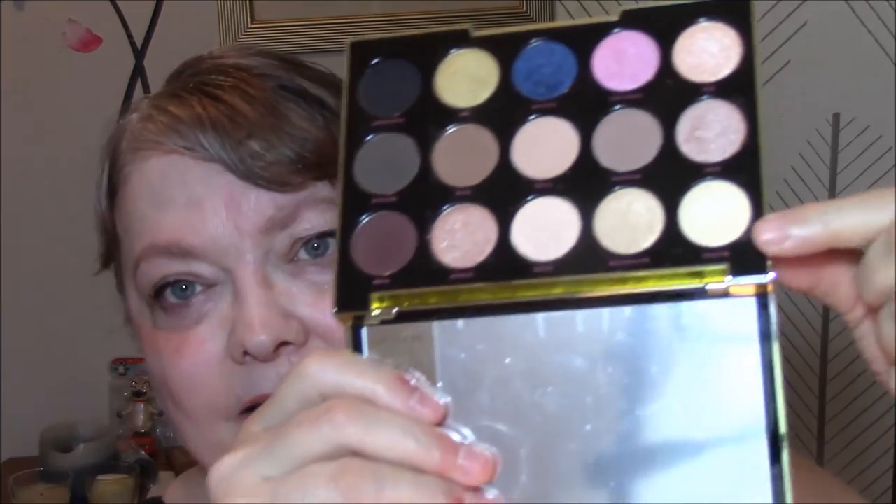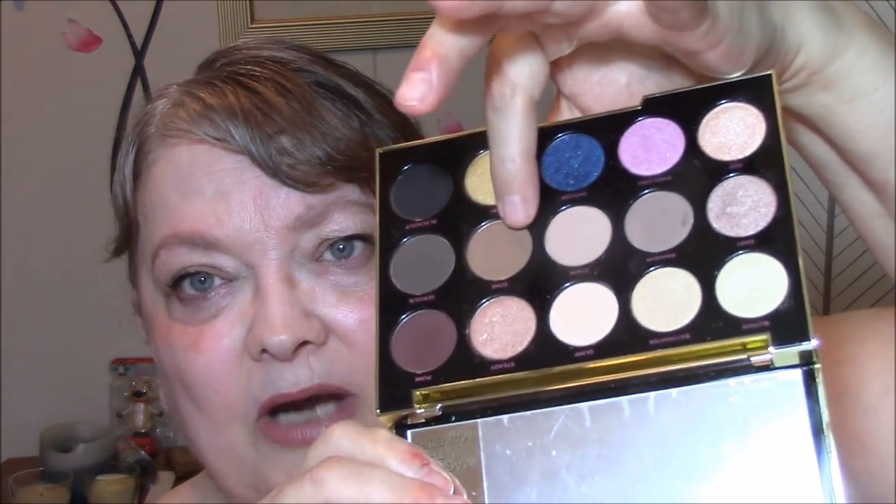I'm using my Gwen Stefani palette. For my base, I used Blonde, which is this color here. For my transition, I used Anaheim, just that color. And I did something today that I rarely do — I used a matte for my eyelid. That is Zone, and I used this brown here for my lid. I rarely use a matte; I usually use shimmers on my eyelids.